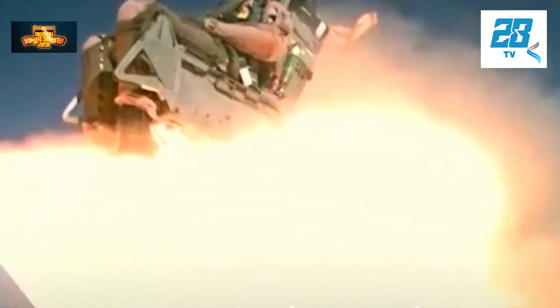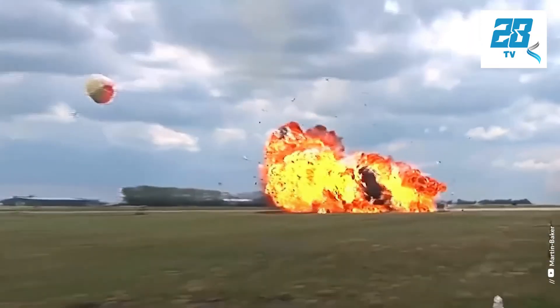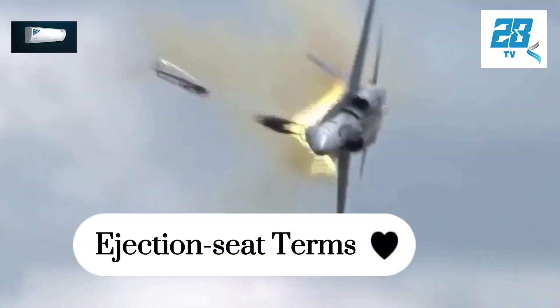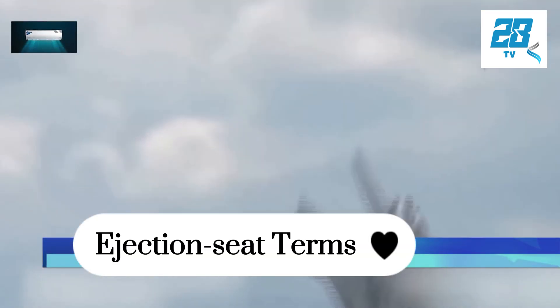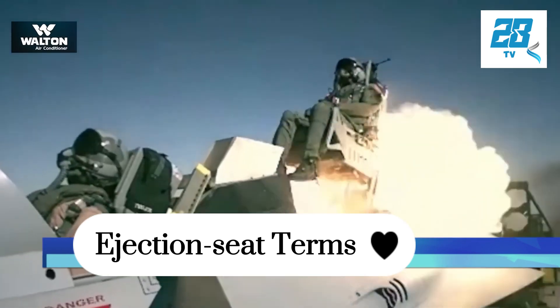It's important for many types of aircraft to have an ejection seat in case the plane is damaged in battle or during testing, and the pilot has to bail out to save his or her life. Ejection seats are one of the most complex pieces of equipment on any aircraft, and some consist of thousands of parts.